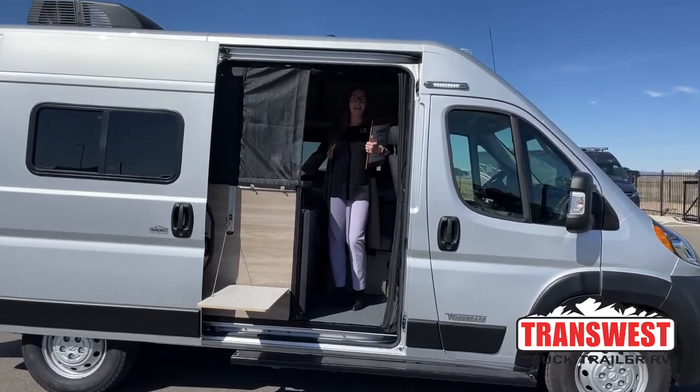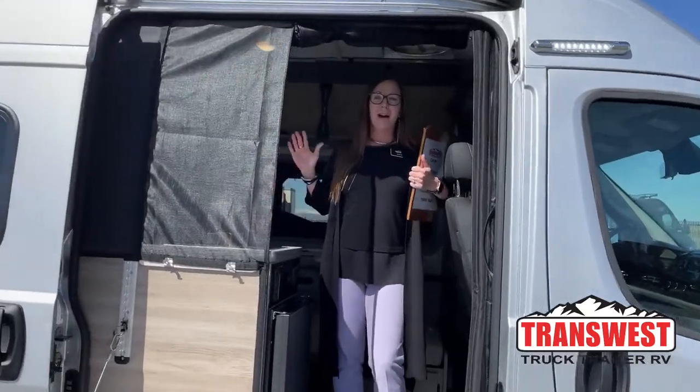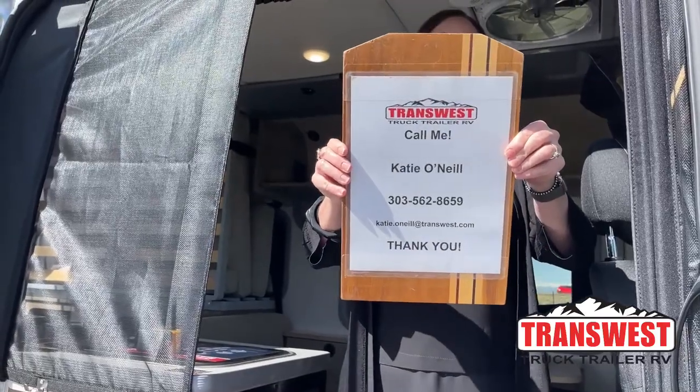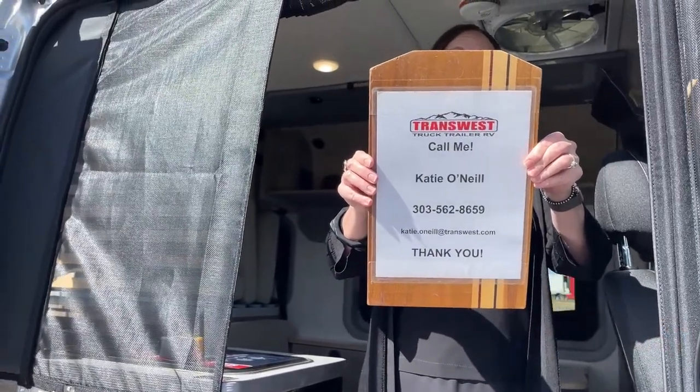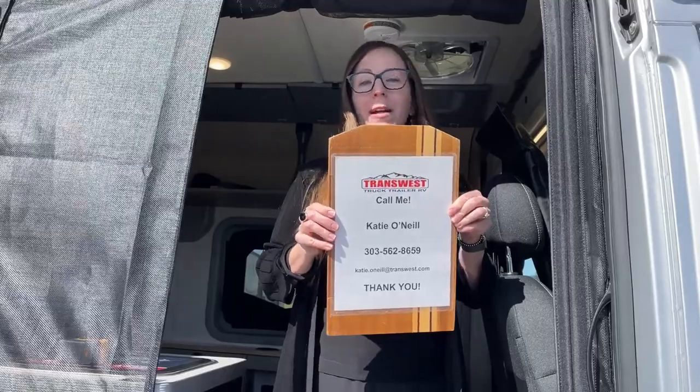Good morning and welcome to TransWest Truck Trailer RV. My name is Katie O'Neill and I am excited to show you one of the coolest products available in the open market. If you're interested, you'll find information on this unit down below. The stock number is 5N211429. You can reach out to me at 303-562-8659. I am always happy to answer a phone call, send me a text — I answer my phones, I get back to people by email, and I love helping people find great products like this.